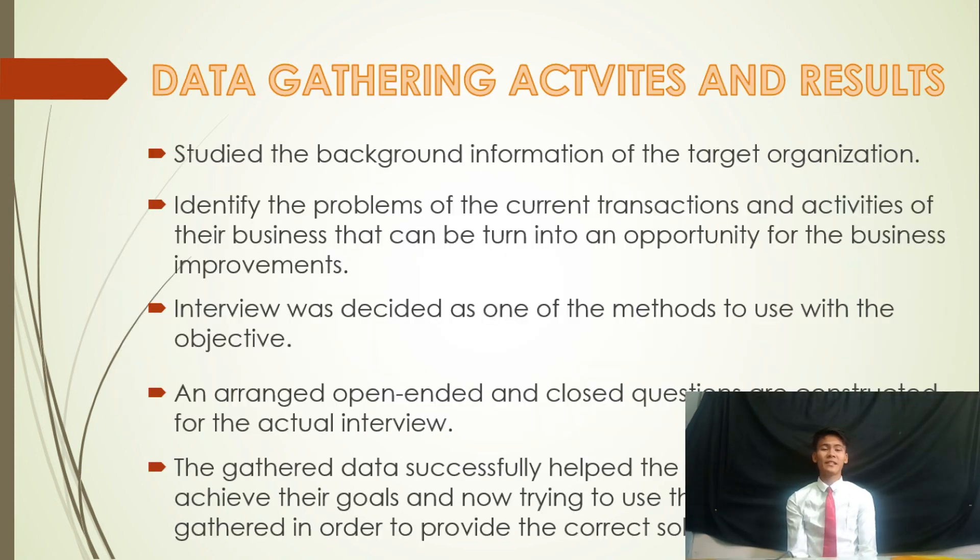Data Gathering Activities and Results. The developers studied the background information of the target organization and identified the problems of the current transaction activities that can be turned into opportunities for business improvement. An interview was decided as one of the methods to use, and a range of open-ended and closed questions were constructed for the actual interview. The gathered data successfully helped the developers achieve their goals and is now being used to provide the correct solution.